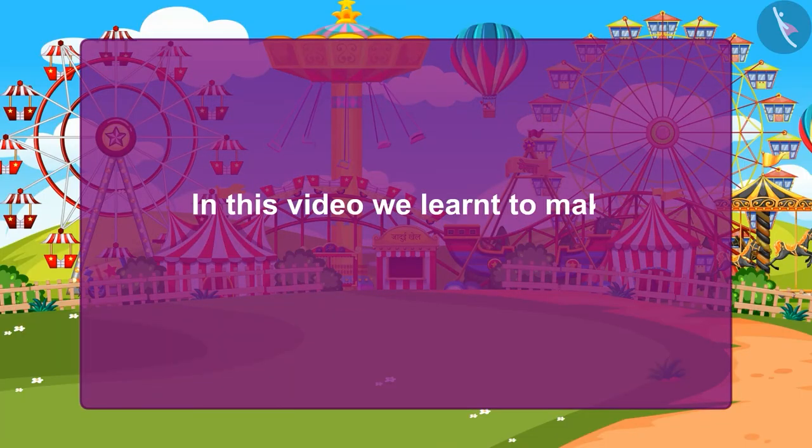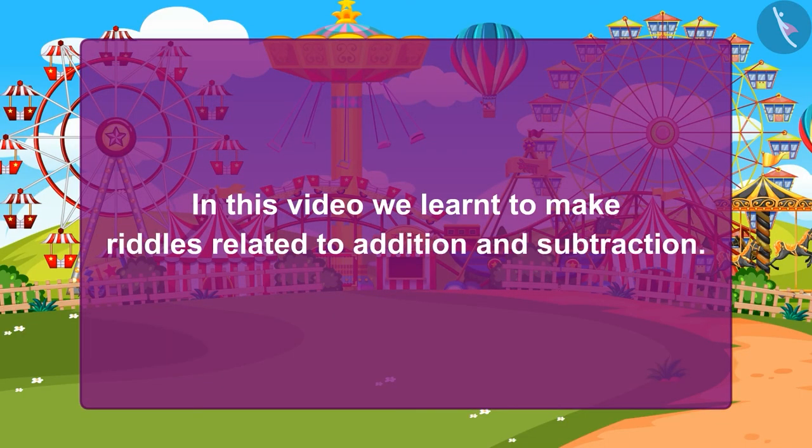Children, in this video we learned to make riddles related to addition and subtraction.